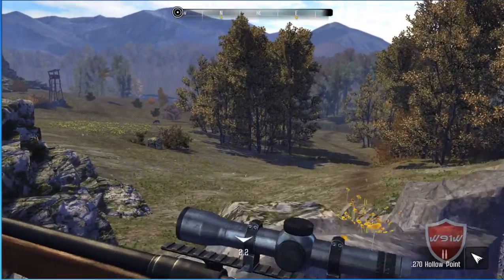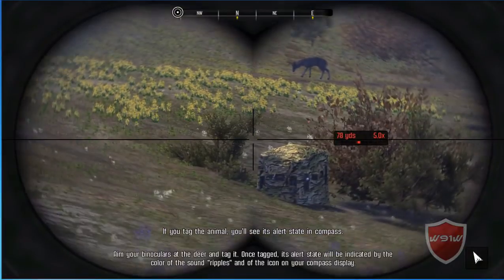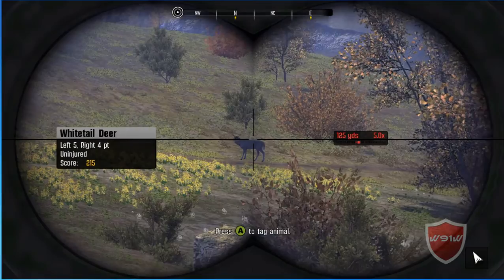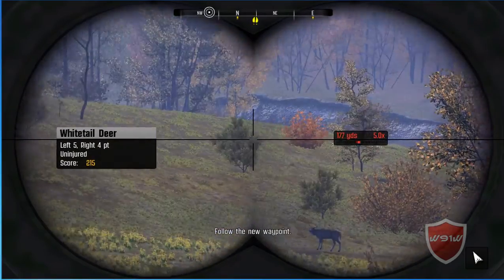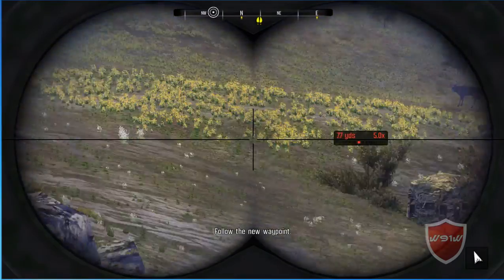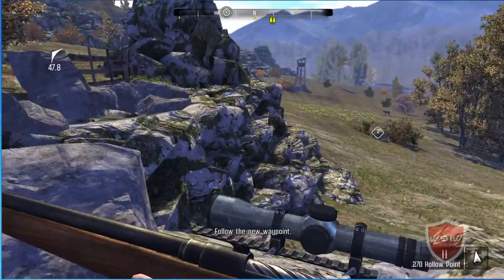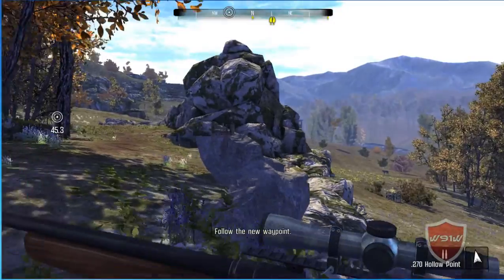Take out your binoculars and scan the area. There are usually some deer around this time of day. There's a blind just over there, but with the wind the way it is, there's no way to reach it without spooking the deer. Head along the tree line, stay in cover, until you're downwind of them.